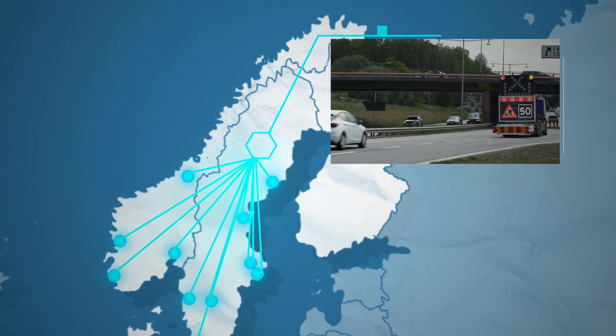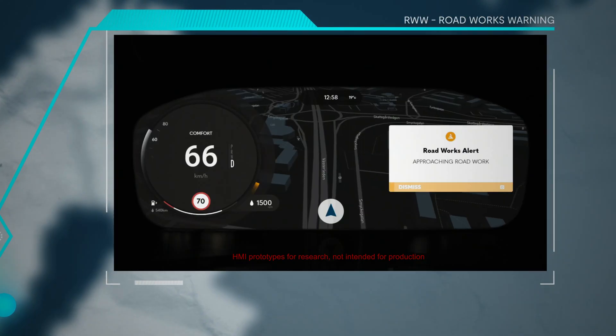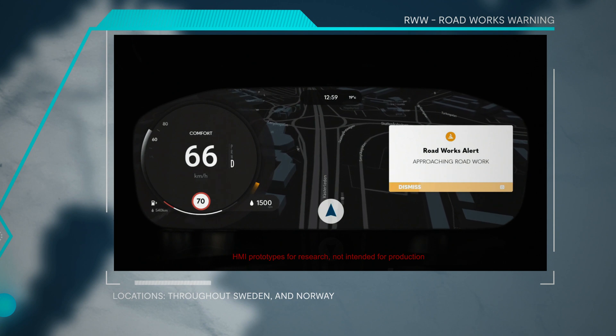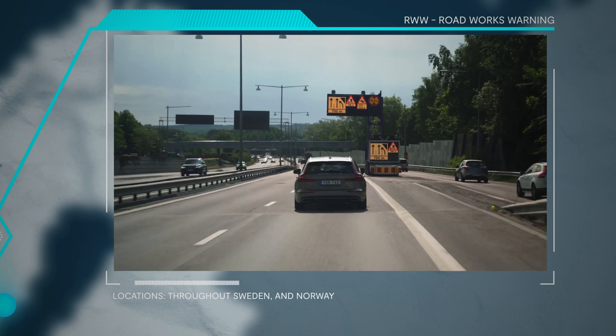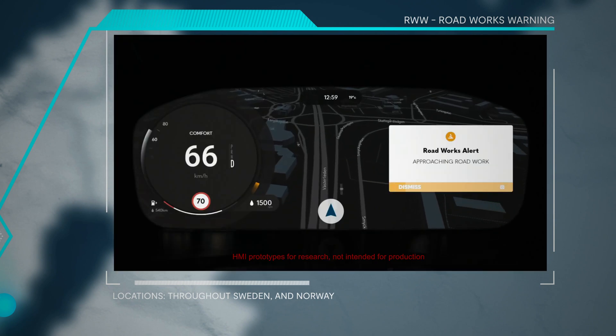The Roadworks Warning messages will be provided to road users before a driver can detect the roadworks. Roadworks Warnings aim at reducing the number of collisions with road safety objects and road operator vehicles near roadworks, improving safety for all.